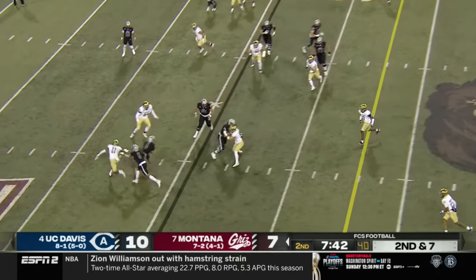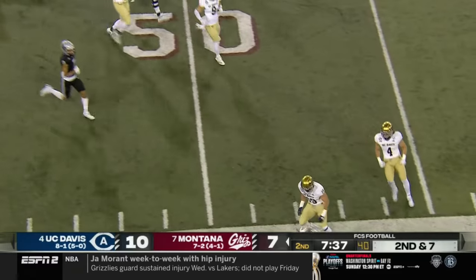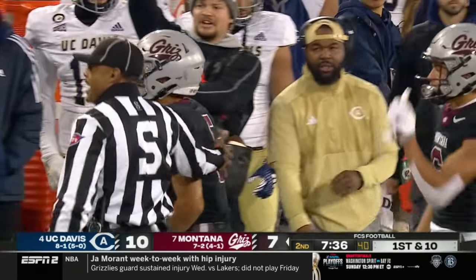He just sneaks it in — UC Davis takes the lead! Play action, pass caught, bouncing outside for a first down and more for Junior Bergen, finally shoved out of bounds at the 50.